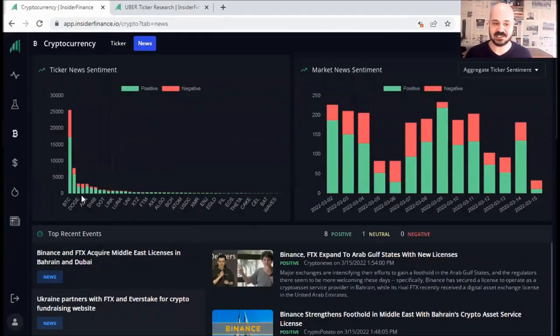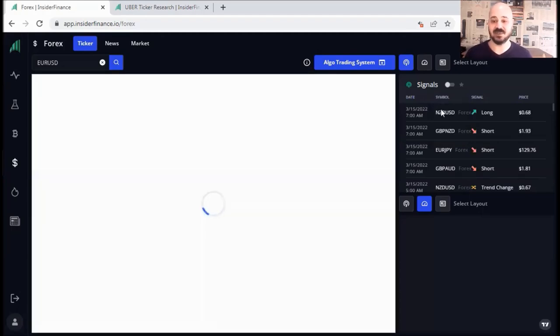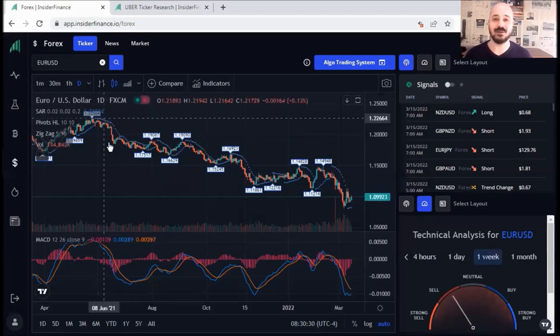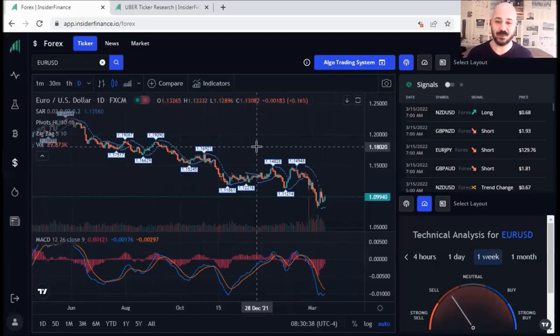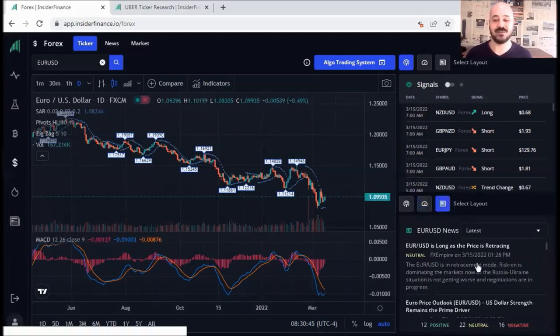Now let's check the Forex dashboard. If you click on it, you can see the chart in the middle. On the right, you've got signals, and below it a meter or the overall strength for this particular pair. You can even go for the long-term view — for example, on monthly it's a strong sell, on weekly it's also a sell. So we're overall bearish, and you can confirm it by looking at the chart — price is making lower highs and lower lows. That's how you put everything together in one place: a meter, a chart, and signals.